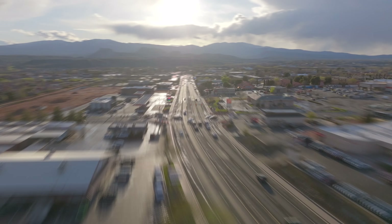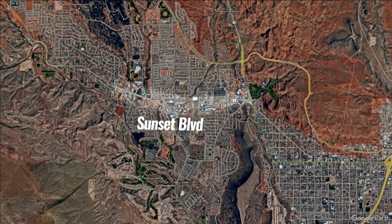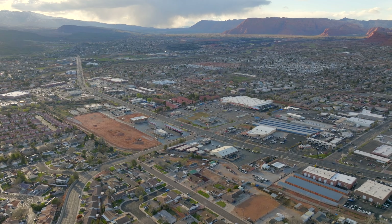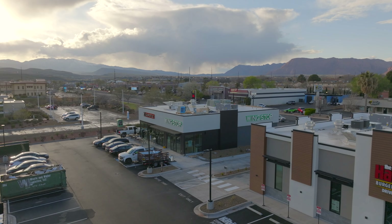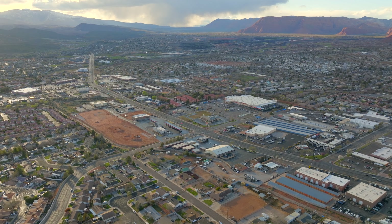Hey everybody, I'm back with another update on what's happening here in southern Utah. Today I'm back on Sunset Boulevard on the western side of St. George. Today we get to talk about a bunch of things that are going to be opening up over the next couple weeks. Really looking forward to showing you all the new food, the new gym, and lots of good stuff going on. Let's get started.